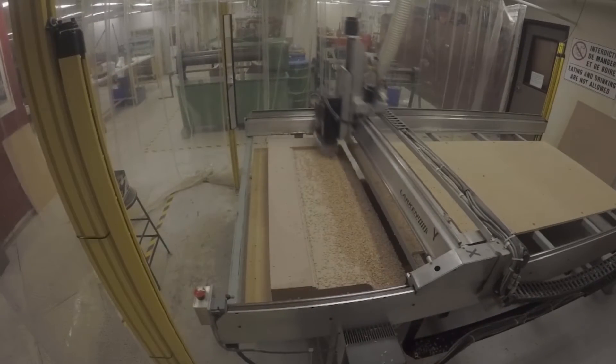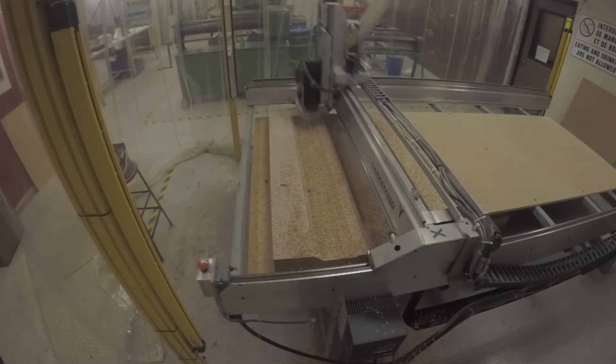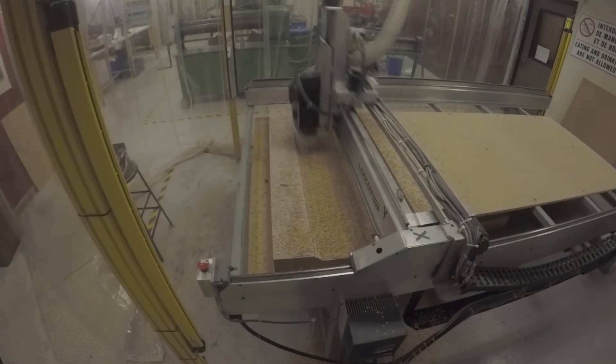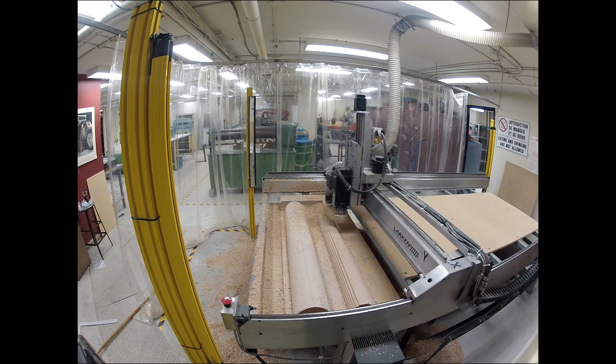As with most of the other teams at this competition, most teams end up manufacturing their entire rocket in-house, which is also something we do. Consequently, the next video shows a season time-lapse of us routing our molds for our airframe.